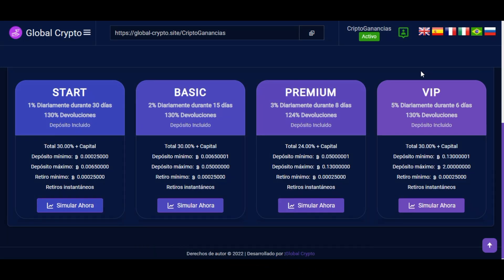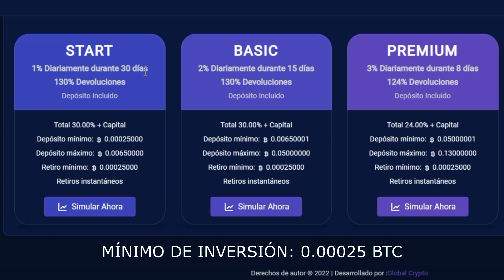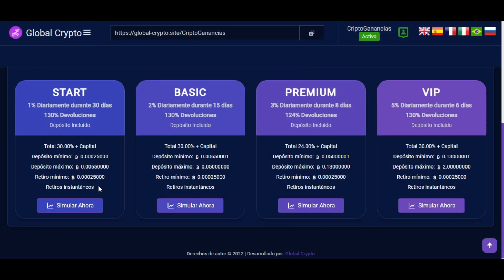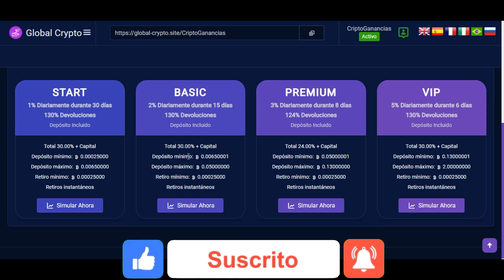En la sección de paquetes aparecen los planes de inversión disponibles. El primer plan genera un 1% de ganancia diaria durante 30 días, con un total del 130% de rentabilidad — es decir, una ganancia del 30% más devolución del capital. Los siguientes planes ofrecen mayor rentabilidad diaria: un 2% en el plan básico, un 3% en el plan premium, y hasta un 5% en el plan VIP, cada uno con depósito mínimo mayor y ciclo de duración menor. Los retiros son instantáneos al alcanzar el mínimo.